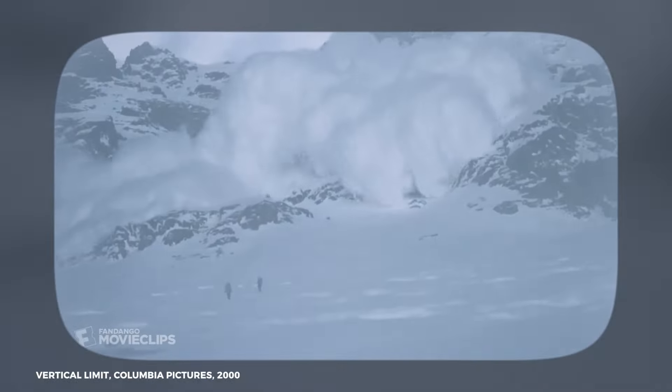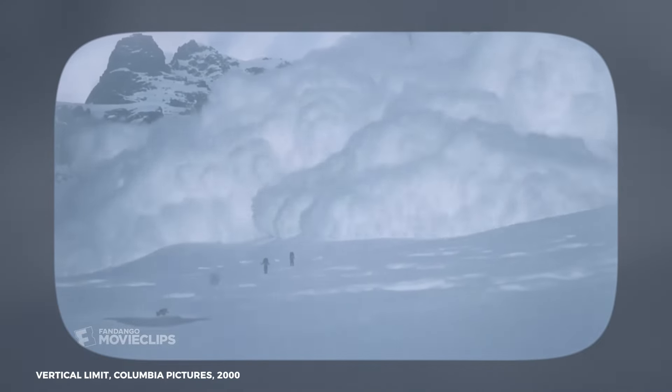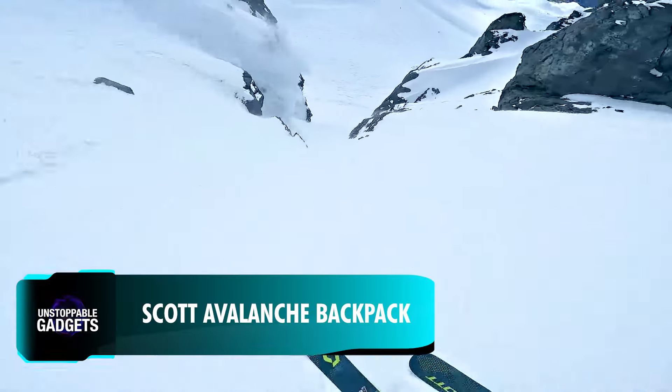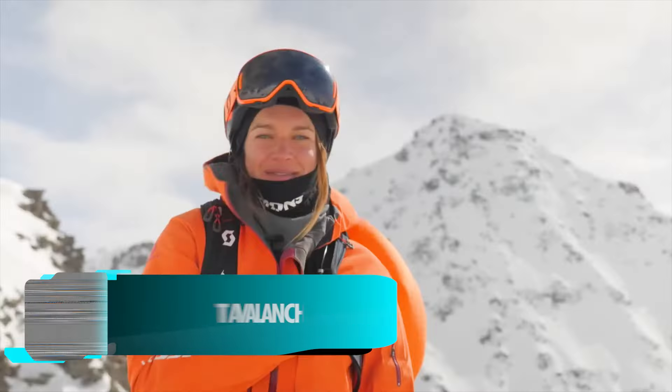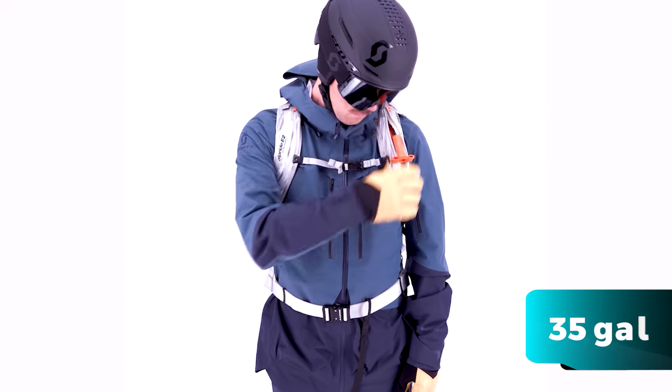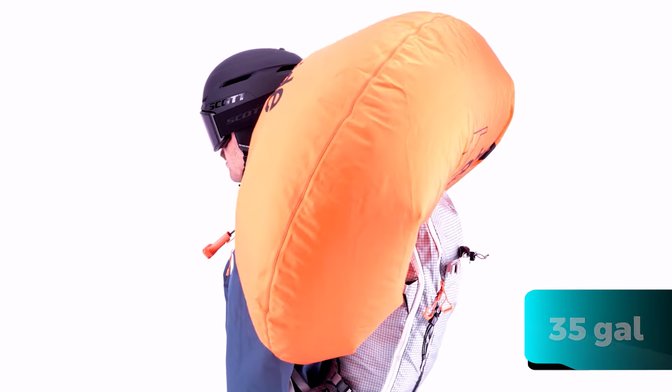According to the Colorado Avalanche Information Center, an average of 27 people died in avalanches each winter in the U.S. So what makes this curious backpack a good way to help stay safe during such an unpredictable danger? It includes a 160-liter airbag that inflates in just 3 seconds.